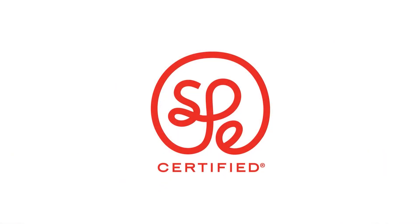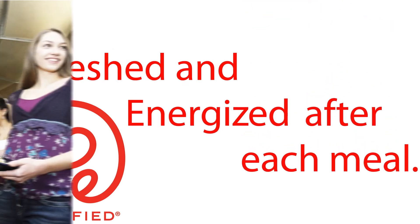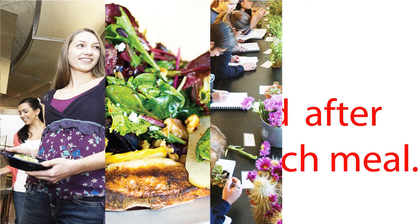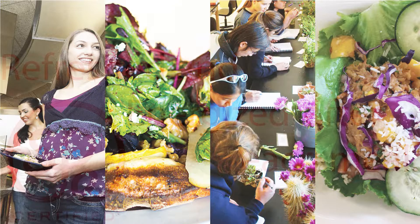SPE dishes are designed to make you feel refreshed and energized after your meal, which is really important for busy and active UC Davis students. Anyone eating an SPE certified option, whether it's a student or a staff member, will get complete nutrition in one plate.